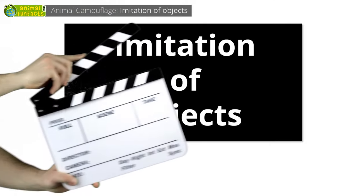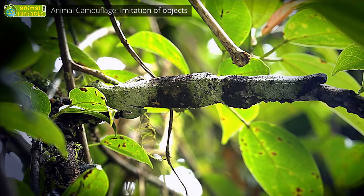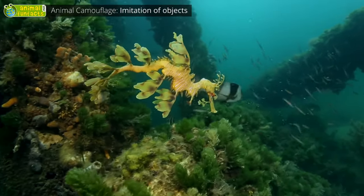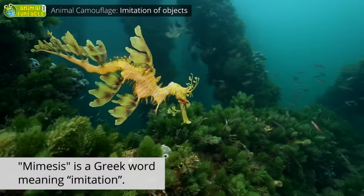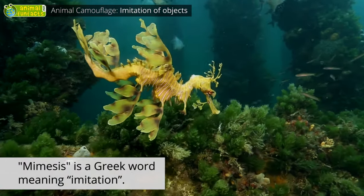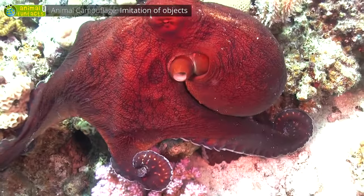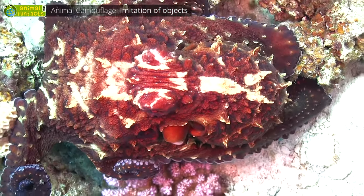Imitation of objects. Some animals imitate objects, like a twig, for example. You won't notice that there's a leaf-tail gecko until it starts moving. The leafy sea dragon imitates seaweed. The word mimesis is a Greek word meaning imitation. The octopus can match the color of rocks and corals within seconds, changing its color from a bright red to an unflashy gray-brown.